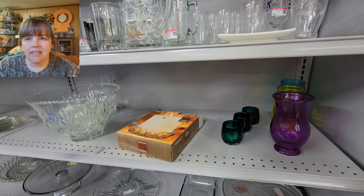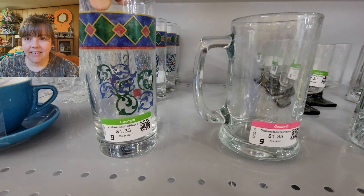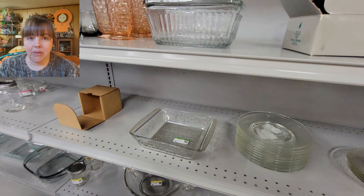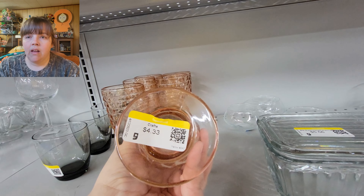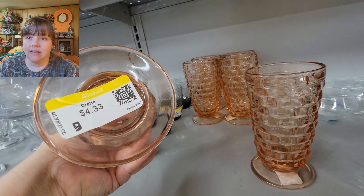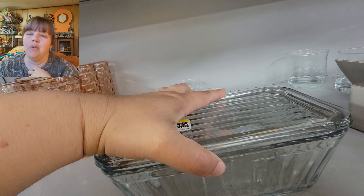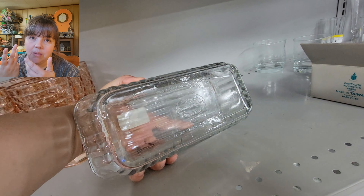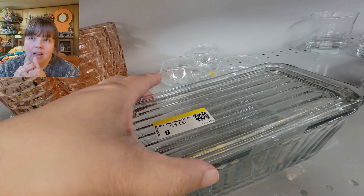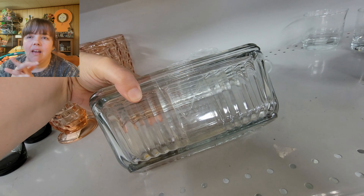I went straight into the clear glass section. There were mugs, cake plates — they had a lot of stuff here. I actually bought things here, not necessarily just for resale. These glasses were $4.33 a piece. I should have bought them — a set of four can sell for like $60 and there were six there, so I could have made some money.